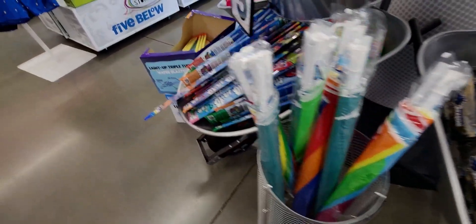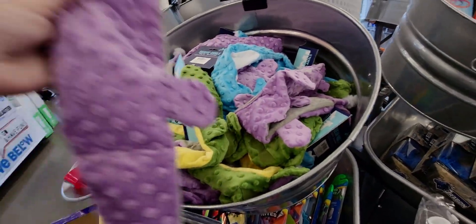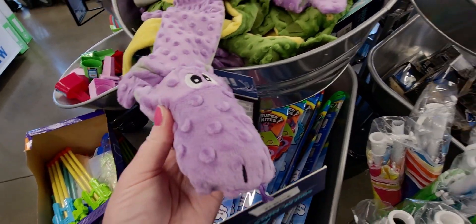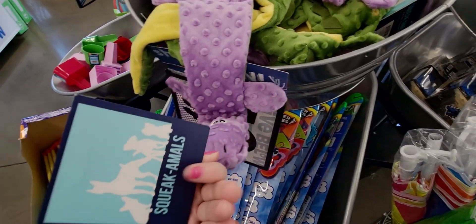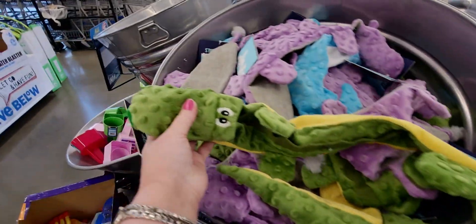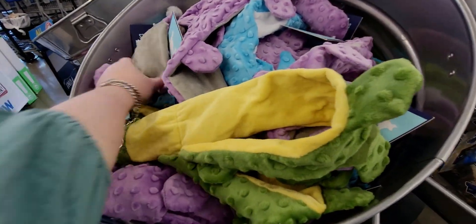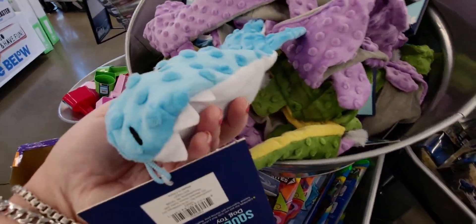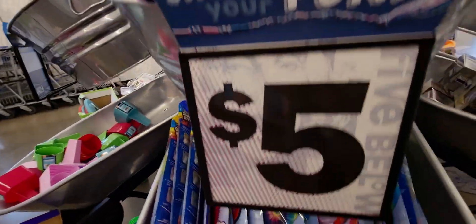There's a beautiful rainbow squeaky toy — it's a little hippopotamus — and they have an alligator too. There's a squeaky thing in the front and on the tail, so cute. And then they have a whale or shark with little teeth and a really soft material.